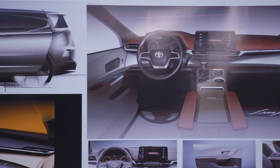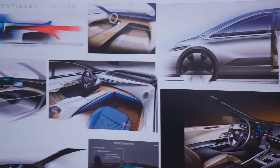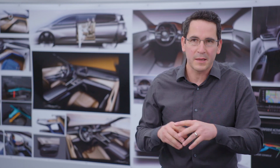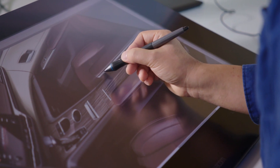We know that the exterior is going to have this really confident stance, and for the interior we want it to feel confident — and that really started the process. Then the sketch came from it: a very sporty sketch where everything is really at your fingertips, all your controls. From there, we developed a model — we got some foam core and taped up an interior, put it together, and said OK, how does this work? And that's where the bridge console idea, which is so iconic to this interior, came from.